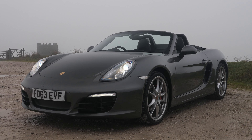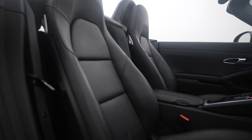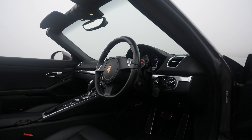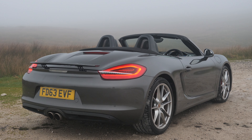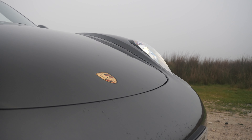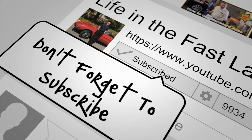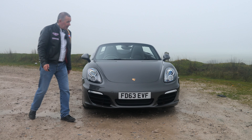PDK gearbox, 2013 on a 63 plate, two owners from new, 29,531 miles at the moment. Fuel economy: urban 25.2 miles per gallon, extra urban 45.6 miles per gallon, and combined is 35.3 miles per gallon. It has a top speed of 172 miles per hour out of a six-cylinder 300 brake horsepower 24-valve engine.